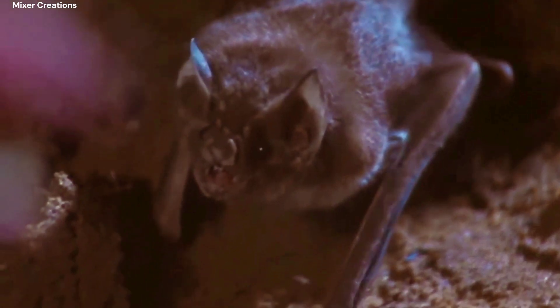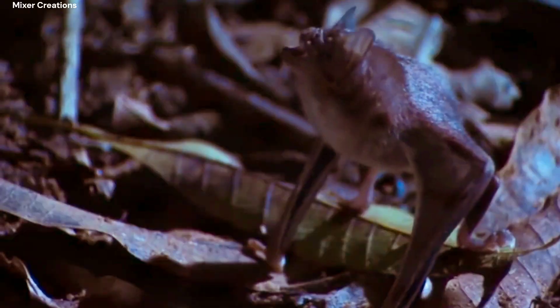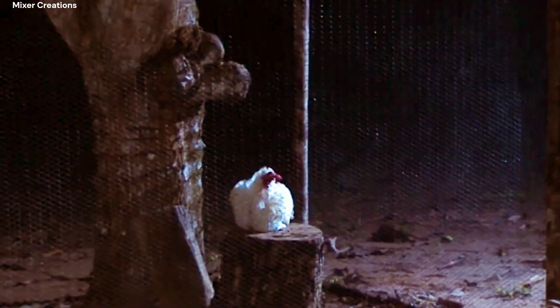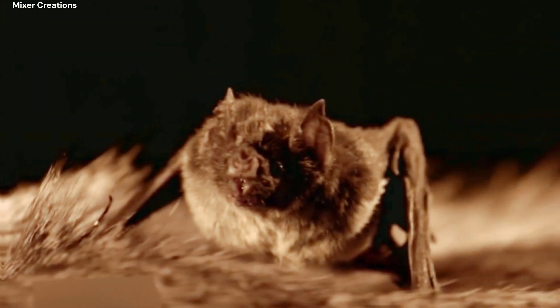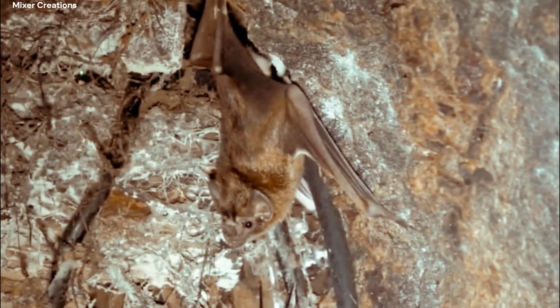Vampire bats have a unique adaptation that allows them to suck blood from their prey. They have razor-sharp teeth that they use to make a small incision in the skin of their prey, usually a sleeping animal such as a cow, horse, or bird. Once the bat has made the incision, it uses its tongue to lap up the blood that flows from the wound.